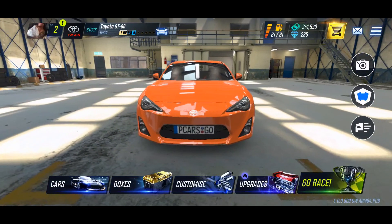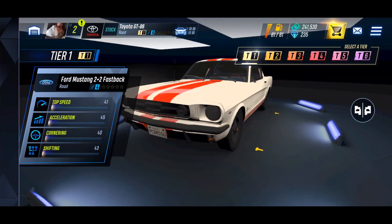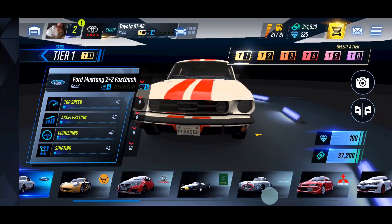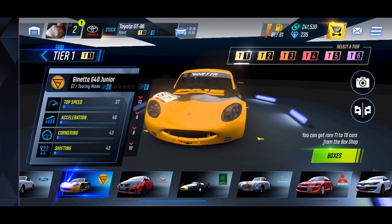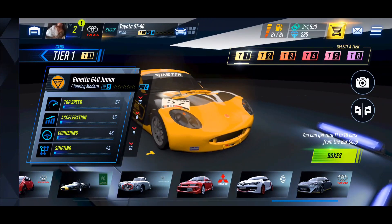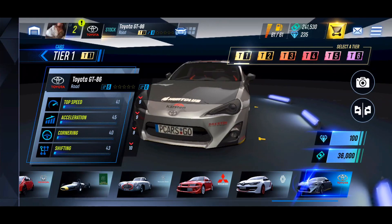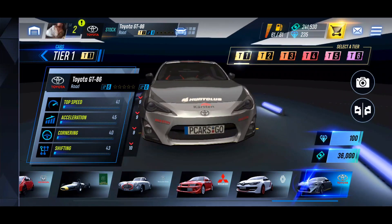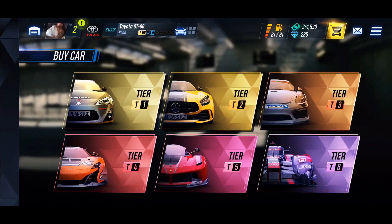Now that we got all that out of the way, we're going to jump into the cars section and check out tier one. We got the Mustang, and something called a Janetta — never heard of that company before. Keep in mind I am from Canada so there are a few European cars here I don't really recognize. There's our GT86 which we already own.